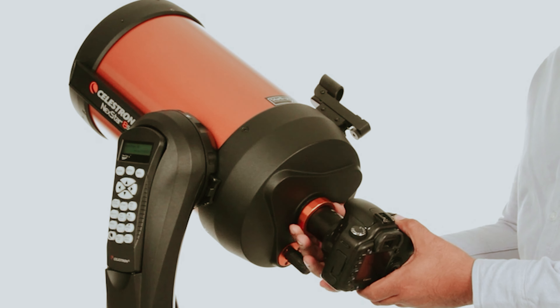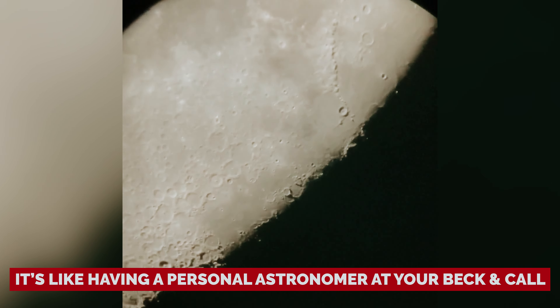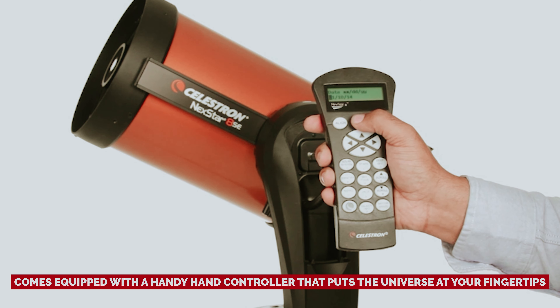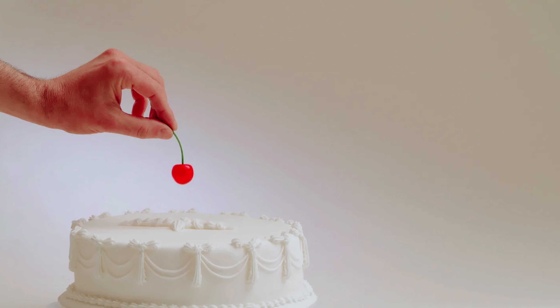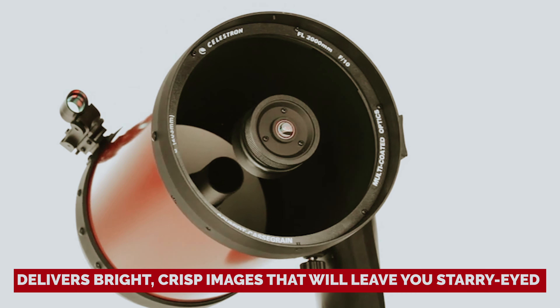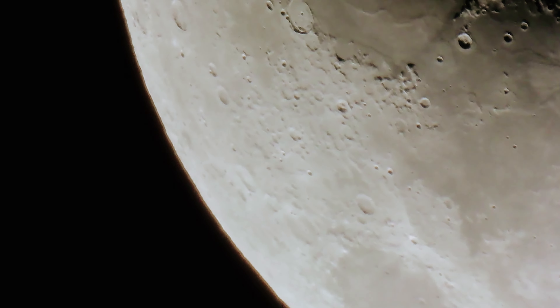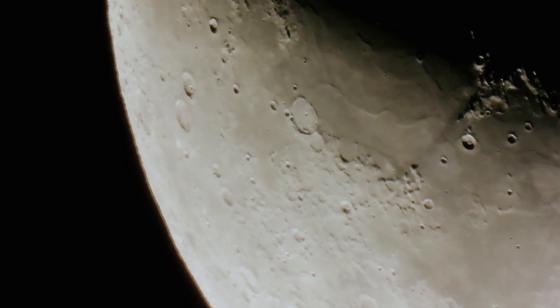Just choose your desired cosmic target, and the telescope locks on, framing it front and center for your viewing pleasure — it's like having a personal astronomer at your beck and call. Forget fumbling with your phone or battling with apps; this telescope comes equipped with a handy hand controller that puts the universe at your fingertips. The Nexstar 4SE delivers bright, crisp images that will leave you starry-eyed — pun intended.